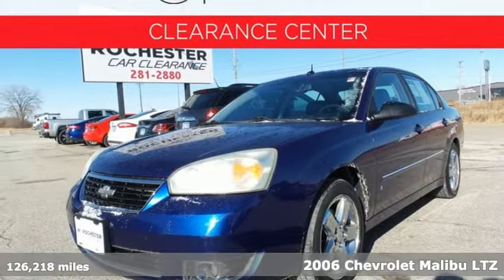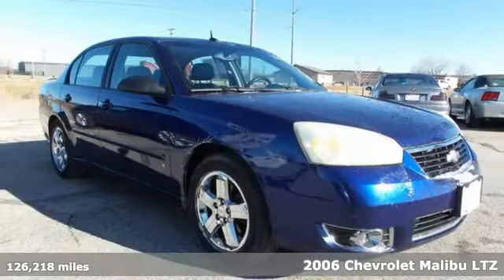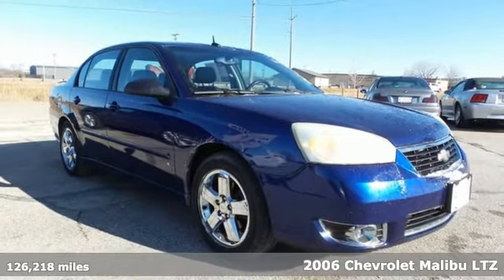Here's a 2006 Chevrolet Malibu. This Malibu shifts your perception of what a mid-sized car can be.